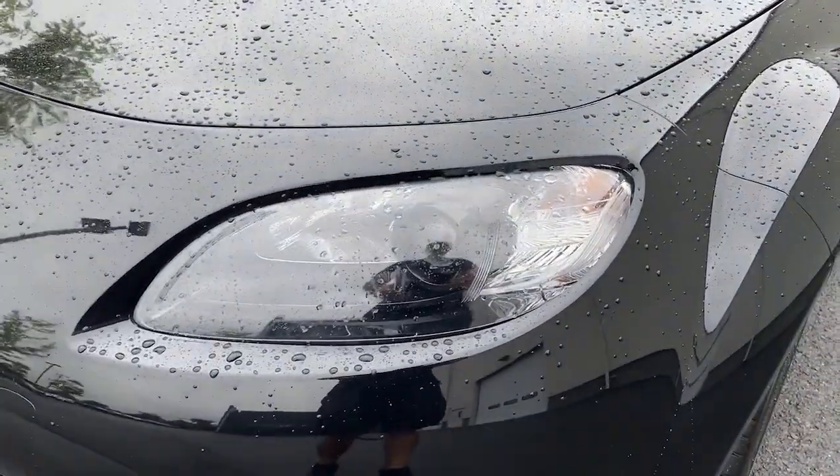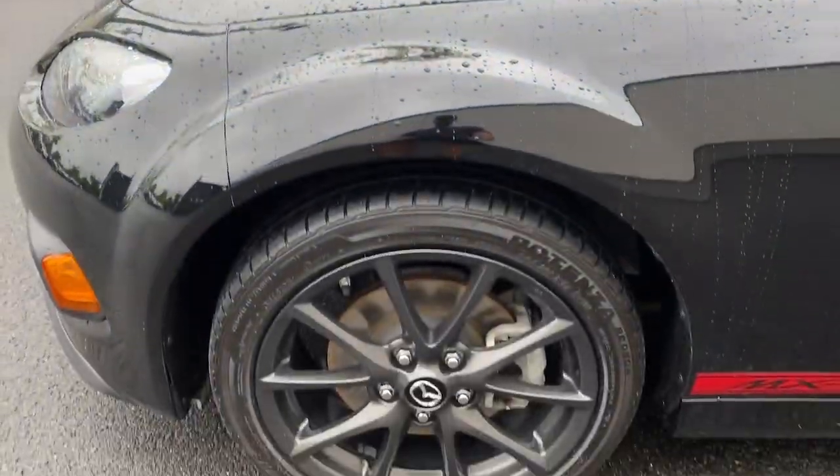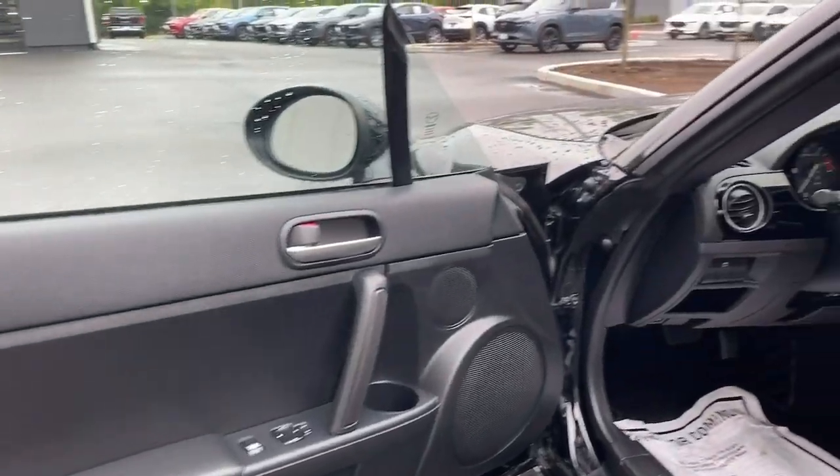Don't miss your chance to drive a legend. Get into this MX-5 Miata and let your heart soar. Our team will give you an outstanding test drive experience. Stop in today.